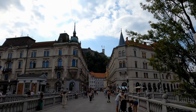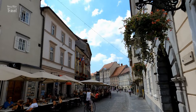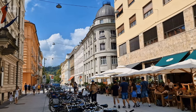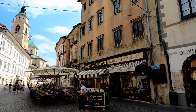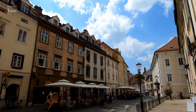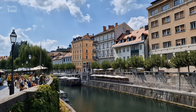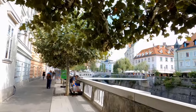Ljubljana is the capital city of Slovenia. With a population of just 280,000, Ljubljana is one of the smallest capital cities in Europe, but it has a lot to offer. Its architecture, history, charming cobbled streets, bridges, lovely cafes and restaurants make Ljubljana especially delightful. Most attractions are located in the old town neighborhood, lined up between the Ljubljana river banks and the 16th-century Ljubljana Castle.